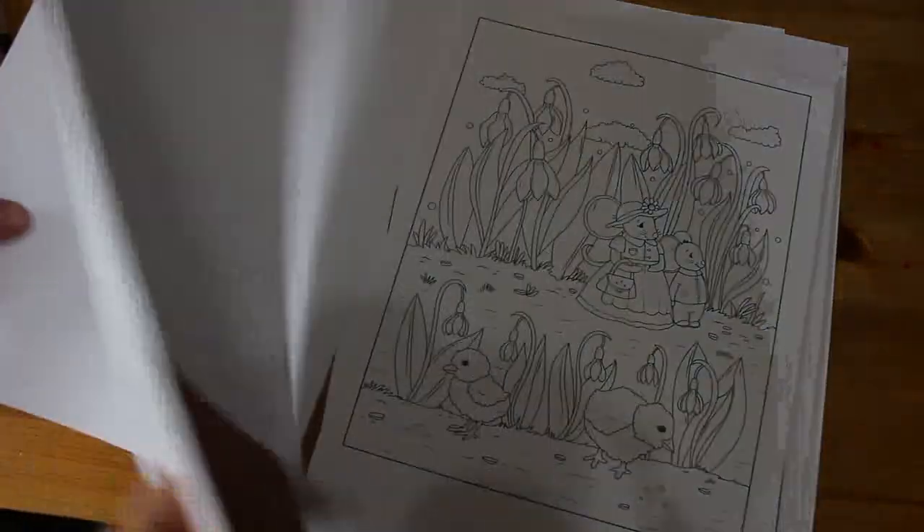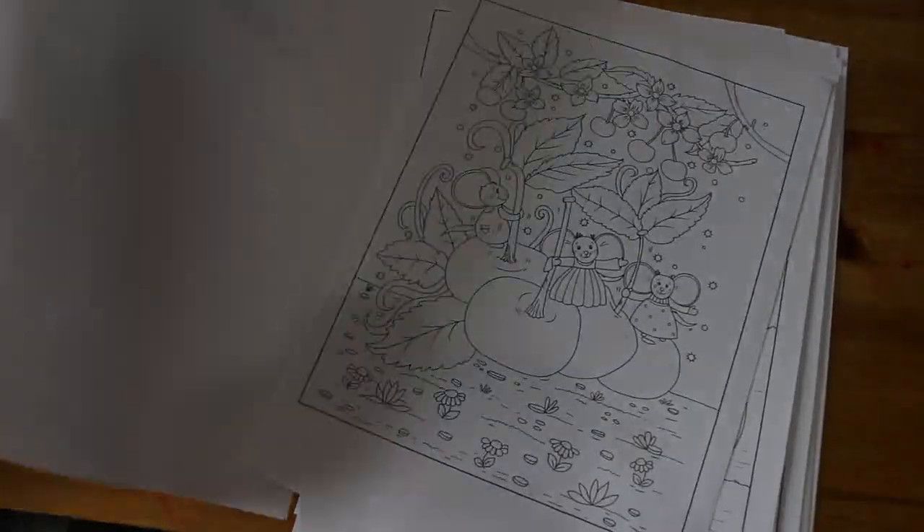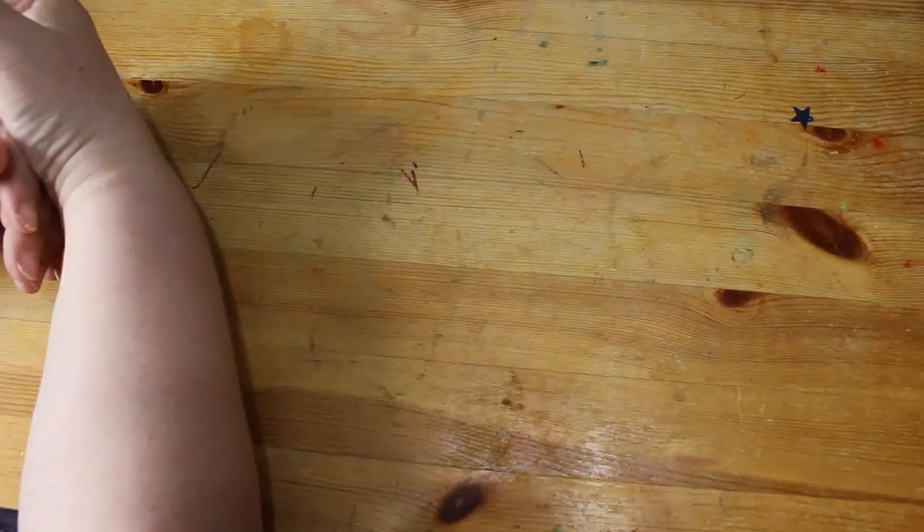I'm glad I'm back in the Ava Brown launch team because I like coloring their pictures and it means I get a coloring book every month or two. It used to be every week when I was first on the team and you couldn't keep up with it — now it's slowed down and it's easier.